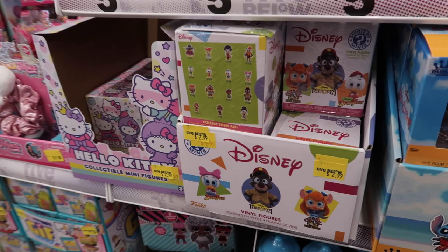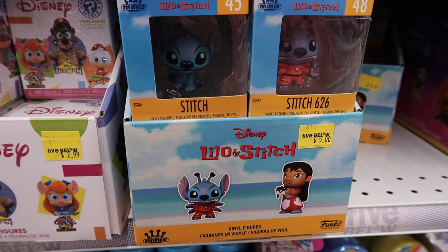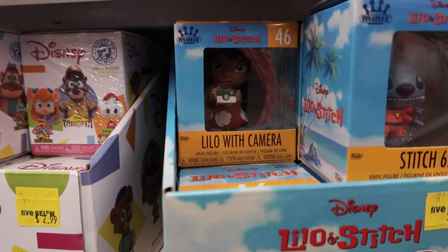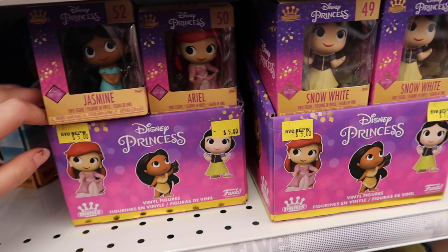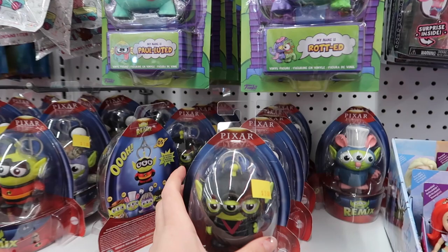Made it to the toy and stocking stuffer section. They have retro 90s Mystery Minis for $2.99, which is really good. Then there are Funko Minis — the new version of Mystery Minis — in clear boxes so you can see and collect all the characters. Look how cute Leela is with her camera — these are $5. There's also a new princess collection and alien remix characters for $5.